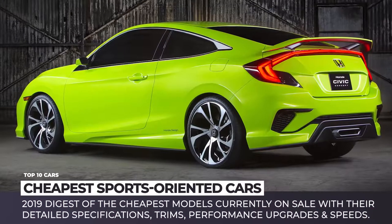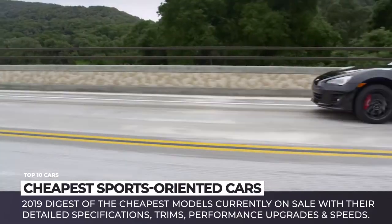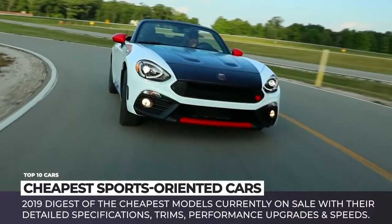Let's be honest — what is stopping the majority of performance-hungry drivers from buying a sports car? It is not the lack of convenience nor concerns about the higher fuel consumption, but rather the non-affordable price tags that come along with each additional horsepower.